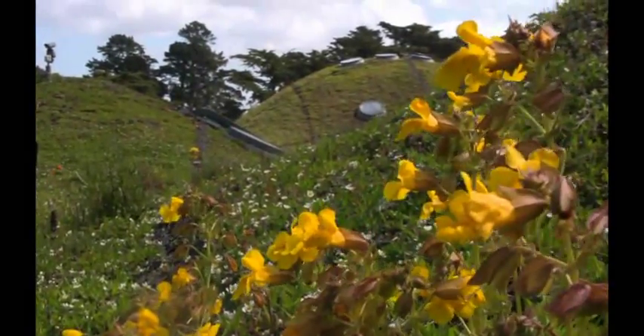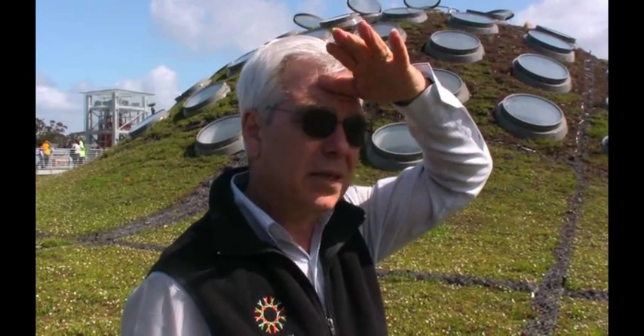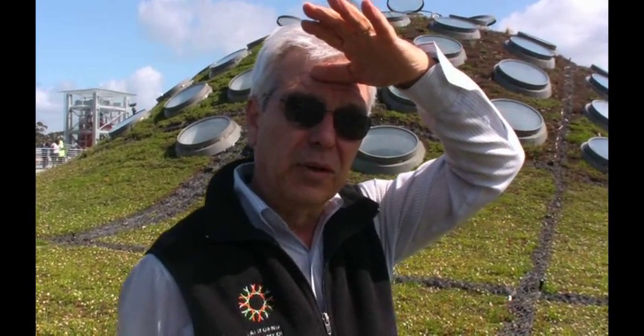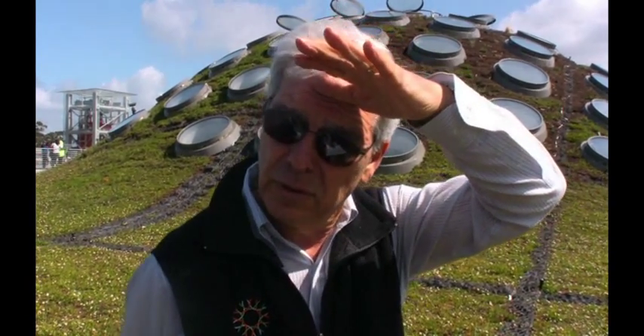People will ask, what can I do to change the way I live so that I can live more sustainably? And I tell them that perhaps the first thing we should think about is how we use water — not only how you use water in your garden, but how you use water at home.